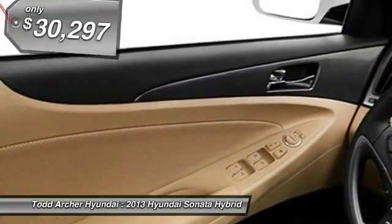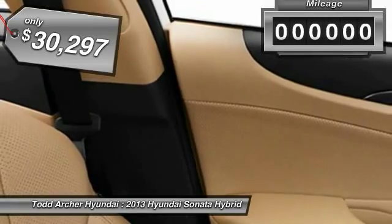More power, less fuel, no guilt, and is priced below $35,000.